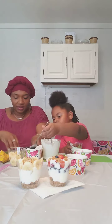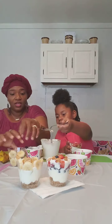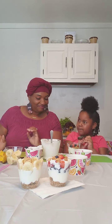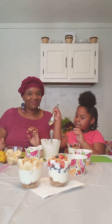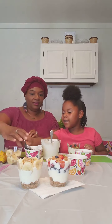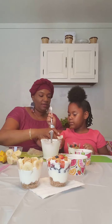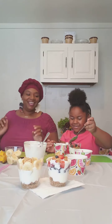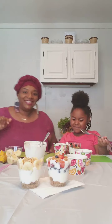Malia, is there anything else you wanted to say to anyone out there before we get off screen? Because we have more cooking to do today. If y'all cook this at home and you like it, make some more if you want. Thanks for joining us today. Bye! See you later.